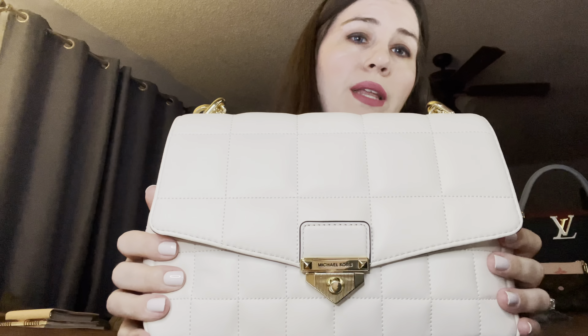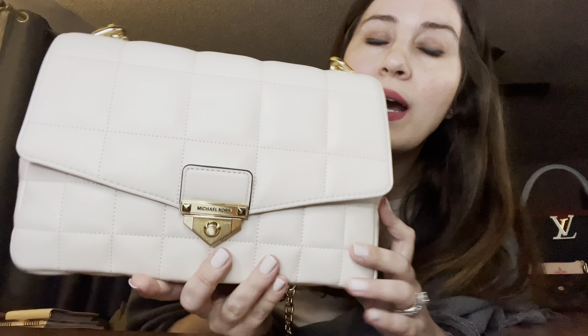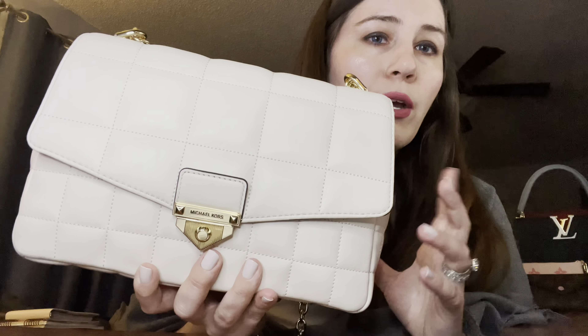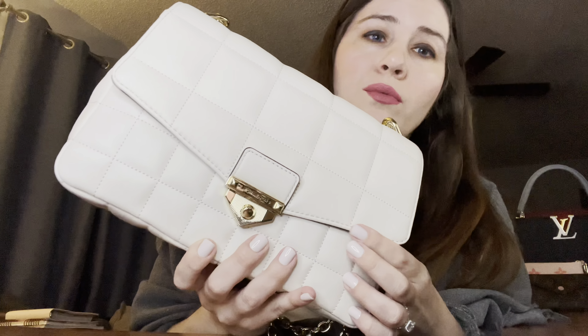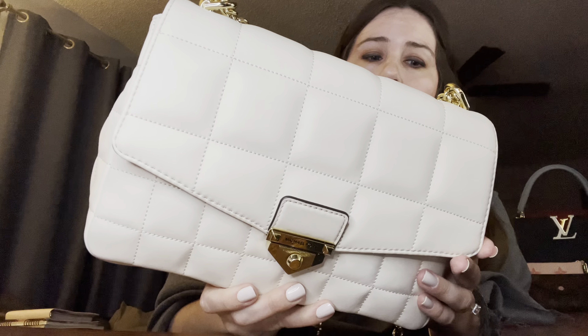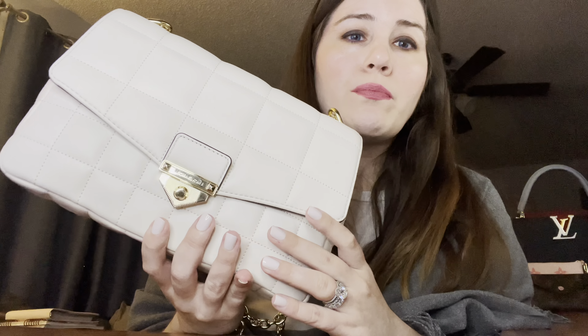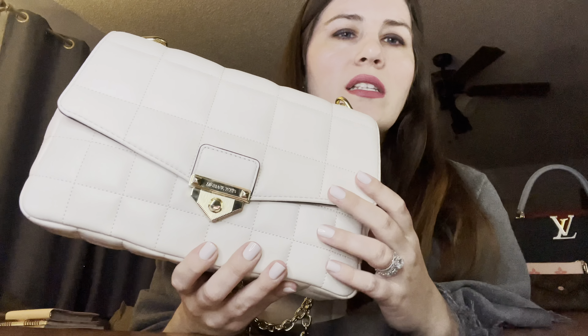I hope I can go to the store tomorrow and they'll have it in stock so I can look it over before buying. I'll put the link to the bag on the Michael Kors website and the specs in the description. I don't understand the quality control issues — based on the wrappers it didn't look like a return, but based on all the scratches, this bag seems like it's been previously purchased and used.